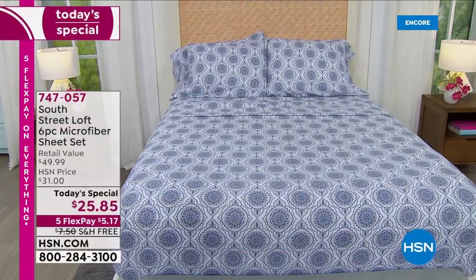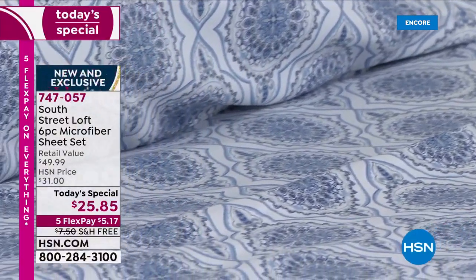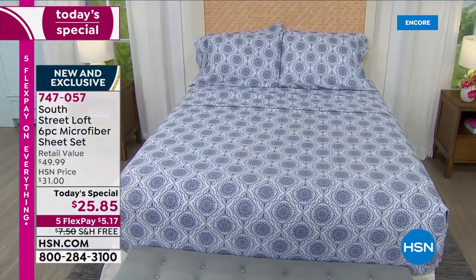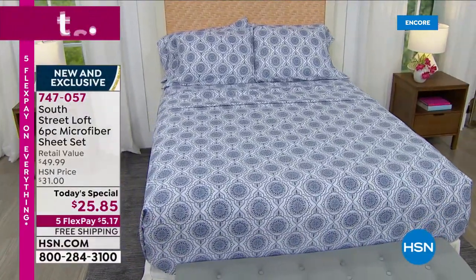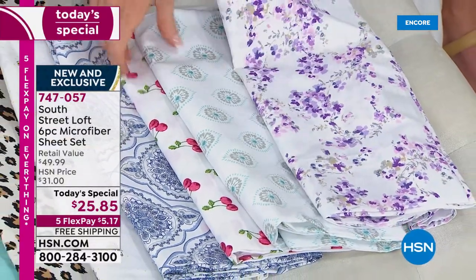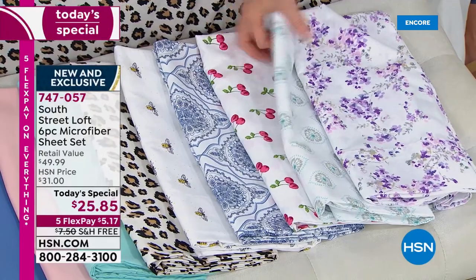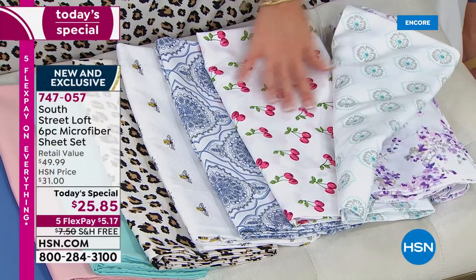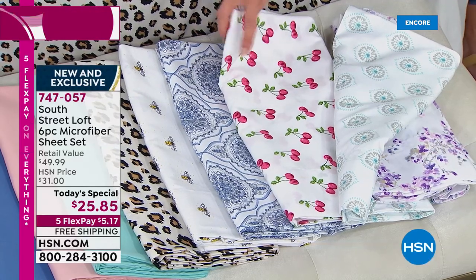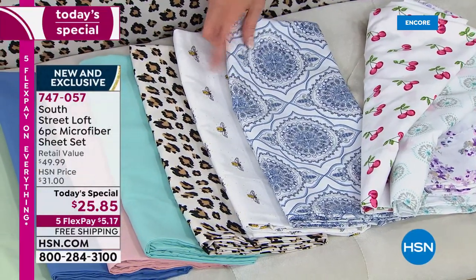This is the blue damask — is that just so elegant? We do have solid blankets that you can put over these that will perfectly coordinate. This is the lavender floral — all brand new, every print is brand new. This is the aqua medallion. Here's the cherry — let me open these up so you can see that cherry with that bright cherry red, that perfect little leaf, kind of an outlined print. There's the blue damask, which is your denim blues and your grays.